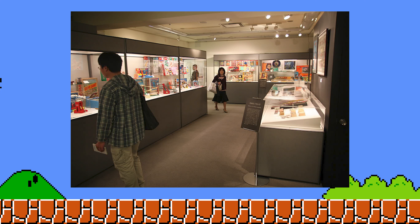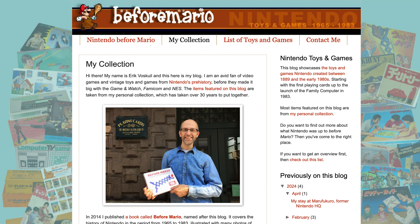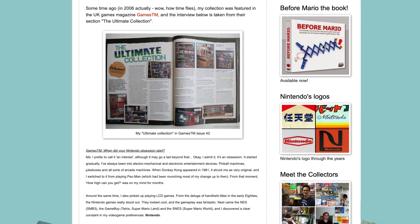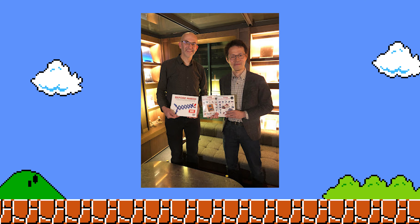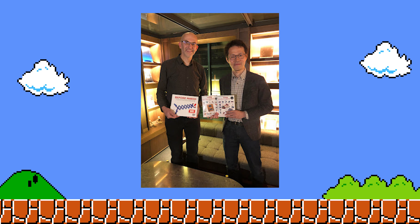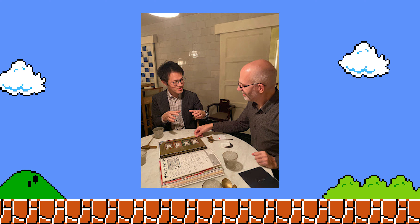On display was only a fraction of what he owned — his entire collection boasts over 8,000 items. I really want to give a shout out to Isao and another guy, Eric, who hosts the Before Mario Nintendo blog. They are doing such a good job of archiving pictures of Nintendo products and writing up little blurbs about it. A lot of the pictures you've seen in this video are from Eric's blog. Isao and Eric met up at the Nintendo Hotel recently in Japan — more on that hotel later in the video.